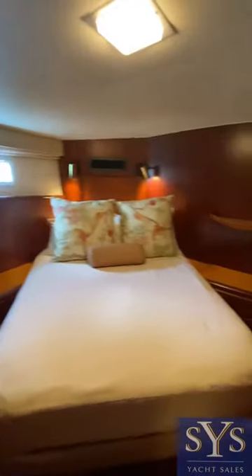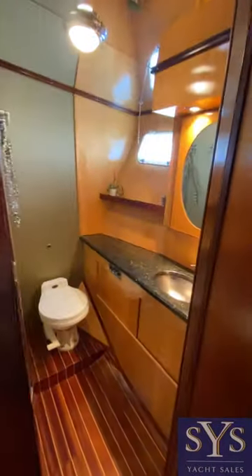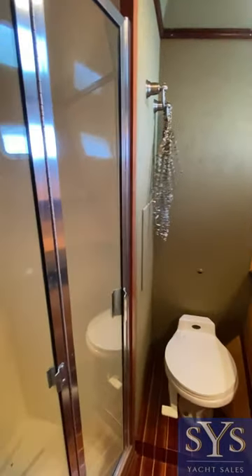This will be the master. Nice size berth, and all the woodwork in here is beautiful. Full head in here, and the shower door.